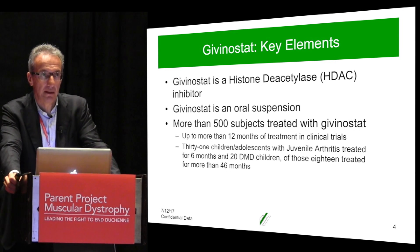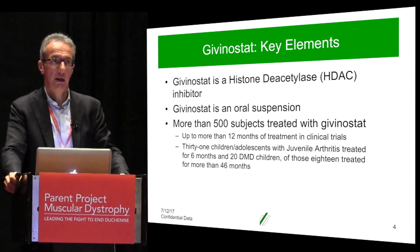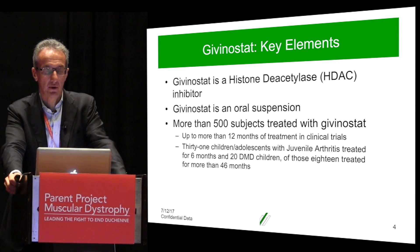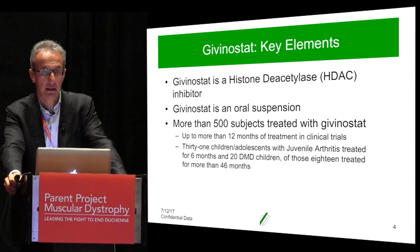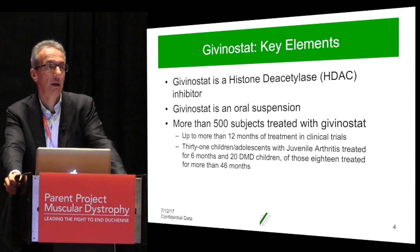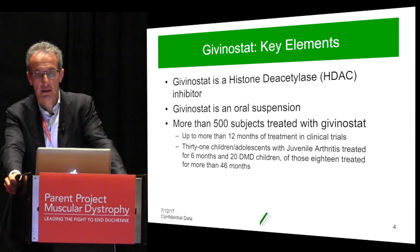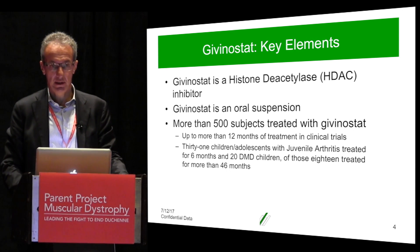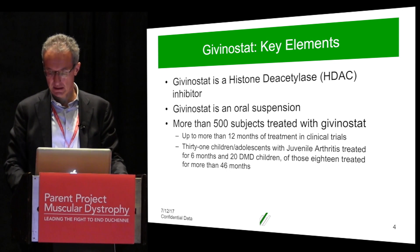Because we have been studying Givinostat for quite some time, we now have a lot of experience in terms of exposure in human beings. We have actually tested Givinostat in more than 500 individuals in clinical trials. As far as children are concerned, we have been testing Givinostat in three studies in pediatric populations: 31 were children with juvenile arthritis, and 20 are the Duchenne children in the Phase 2 study.